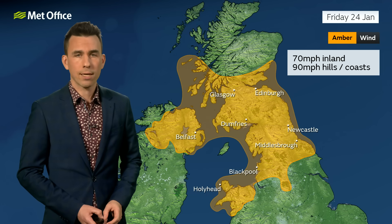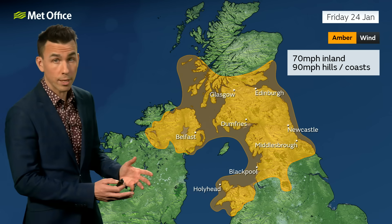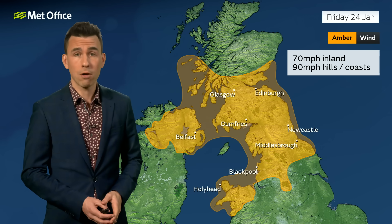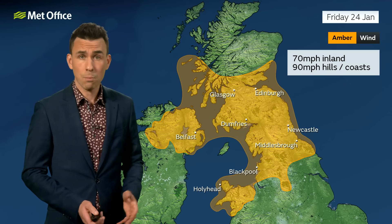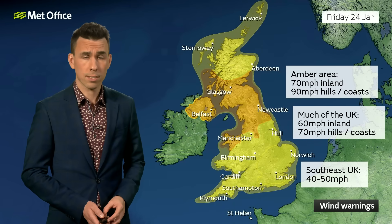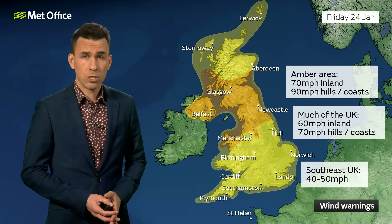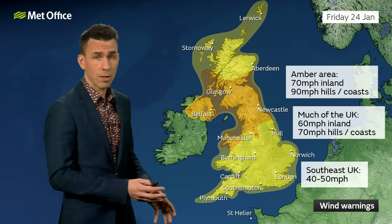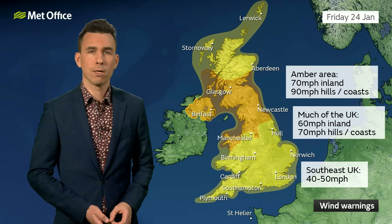I would encourage you to check the very latest on the Met Office website and app. For the time being, 70 mile per hour wind gusts are expected inland in the warning zone, with the risk of 90 mile per hour gusts around hills and coasts. Dangerous conditions around coasts with large waves, flying debris, transport disruption, and power cuts are all likely. If you have travel plans on Friday, check the forecast and transport news closely, be prepared to change your plans, and secure any loose items around your home before the winds arrive.